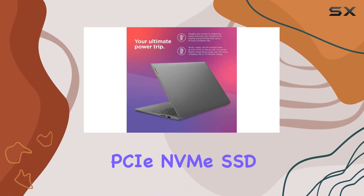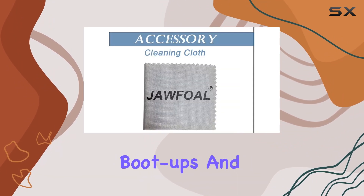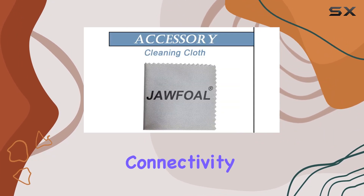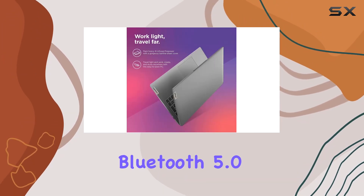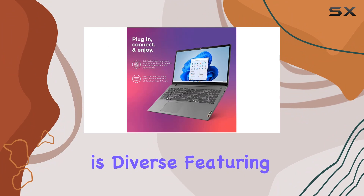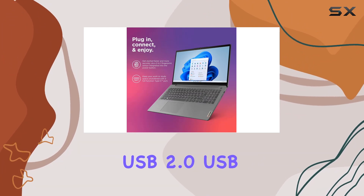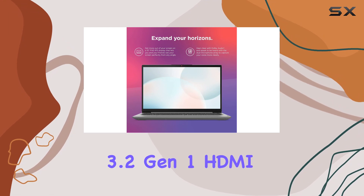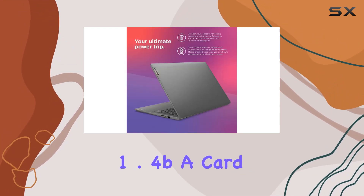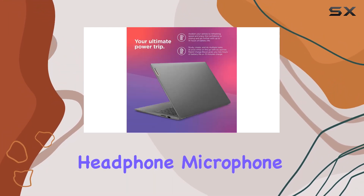The upgraded one terabyte PCIe NVMe SSD storage ensures lightning-quick boot-ups and ample space for your files. Connectivity won't be an issue with Realtek Wi-Fi 6 and Bluetooth 5.0. The port selection is diverse, featuring USB 2.0, USB 3.2 Gen 1, USB-C 3.2 Gen 1, HDMI 1.4b, a card reader, and a headphone/microphone combo jack.